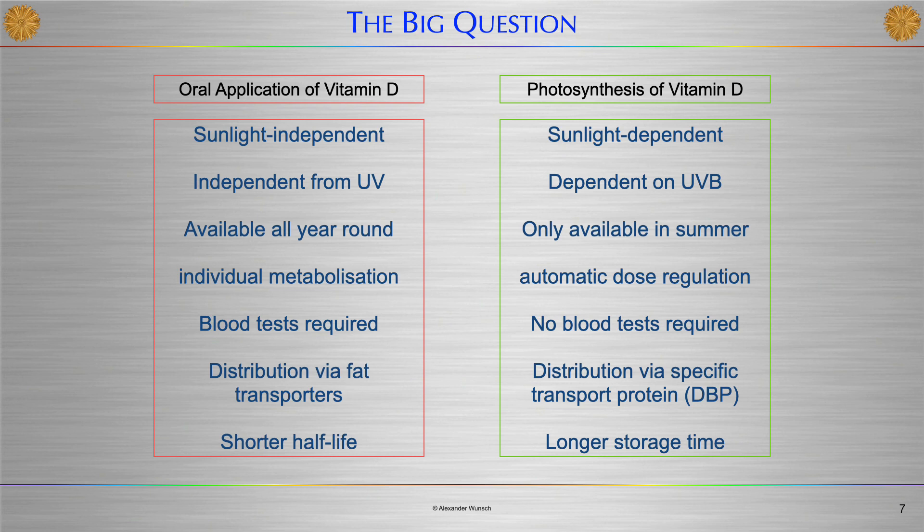Orally ingested Vitamin D is distributed via fat transporters and has a shorter half-life. In contrast, Vitamin D which has been photosynthesized in the skin is sunlight-dependent and especially depends on the presence of UVB. It is only available in summer, but we can see here an automatic dose regulation, so no blood tests are required. It is distributed via a specific transport protein and shows a longer storage time in the organism.